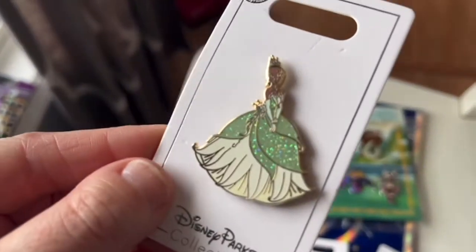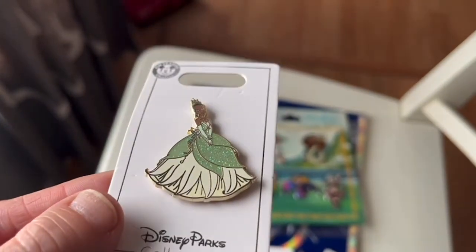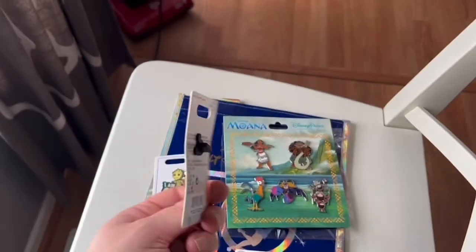I already mentioned the Tiana pin — this is also Lillian's. She's collecting princesses and this is one she needed. It's just gorgeous; I know the video doesn't show how beautiful her dress is, but it has all these sparkles in the dark green area. I'll probably do a side-by-side to show the pins better. I'm sitting on a stool and have no idea where my tripod went, so I have the phone sitting on my windowsill.